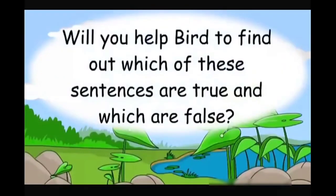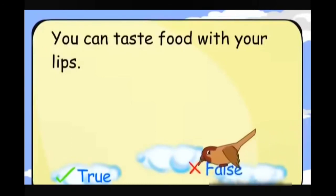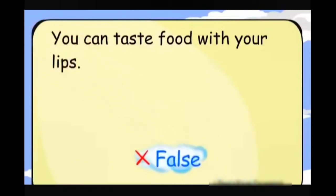Will you help to find out which of these sentences are true and which are false? You can taste food with your lips. False.